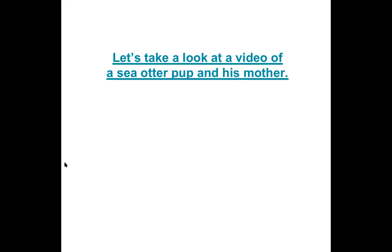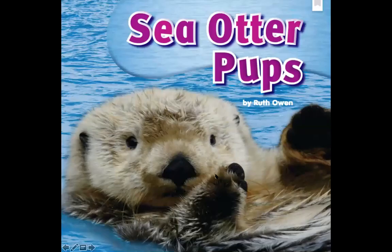The Monterey Bay Aquarium rescues, rehabilitates, and releases stranded sea otter pups. They also care for and seek homes for sea otters who are no longer able to survive in the wild. Oh my goodness, have you ever seen anything so cute as that sea otter pup being held by its mother as they float through the water on their back? So let's get right into this.